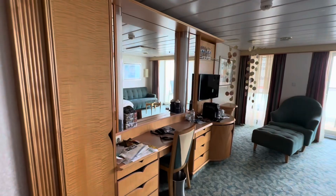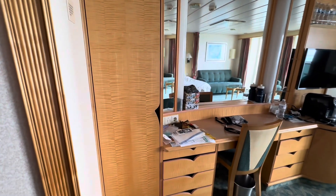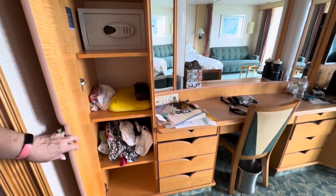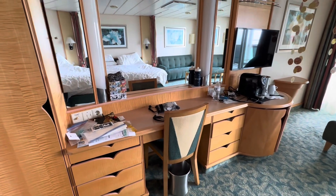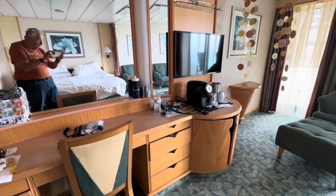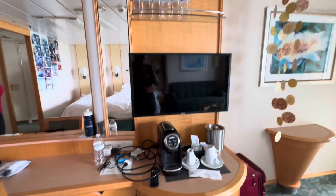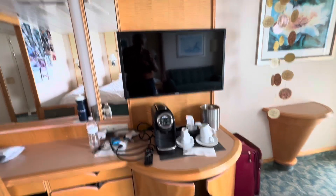Walking into the main area of the room, the Junior Suite, there's a cabinet here that has a lot of cubbies to store things and the safe. There's a desk with two sets of drawers and a middle drawer, plus the cabinets on either side of the mirror open up for more storage. Then underneath the TV, there's the coffee maker, and storage above the TV.